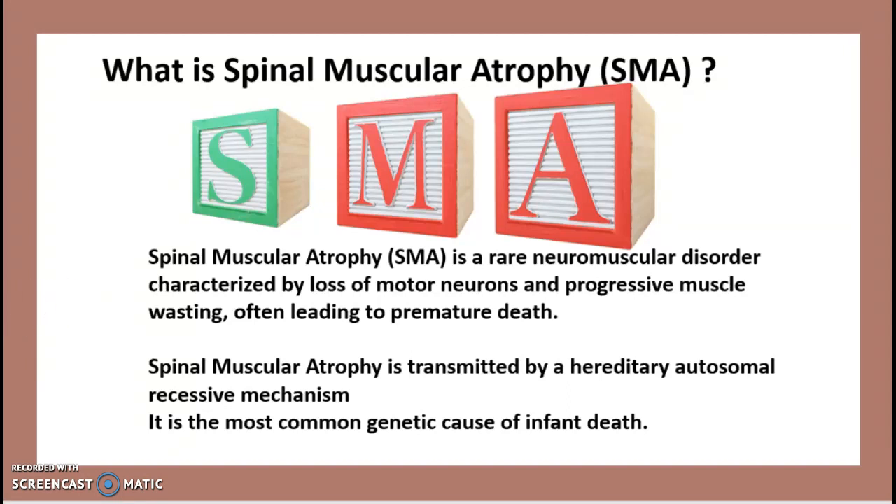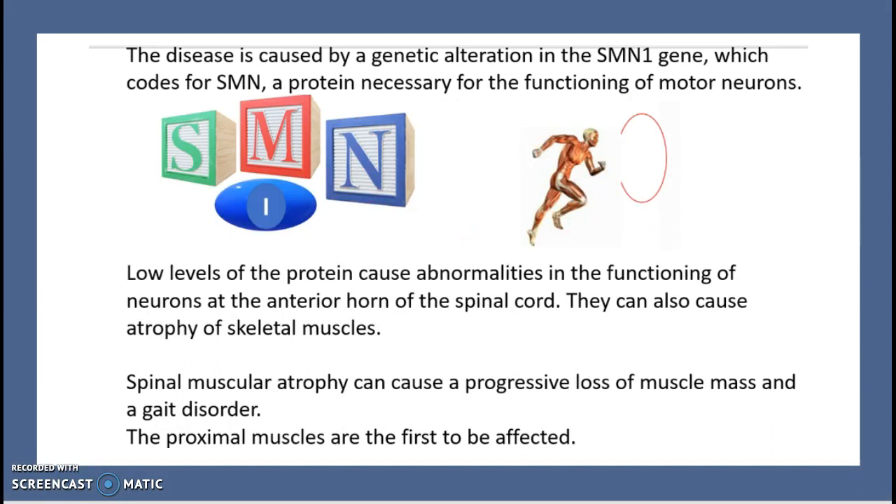This disease is caused by a genetic alteration of the SMN1 gene, which codes for the SMN protein — a protein necessary for the functioning of motor neurons. Low levels of this protein cause abnormalities in the functioning of neurons at the anterior horns of the spinal cord and can also cause atrophy of skeletal muscles. Spinal muscular atrophy causes progressive loss of muscle mass and gait disorder, with the proximal muscles being the first to be affected.